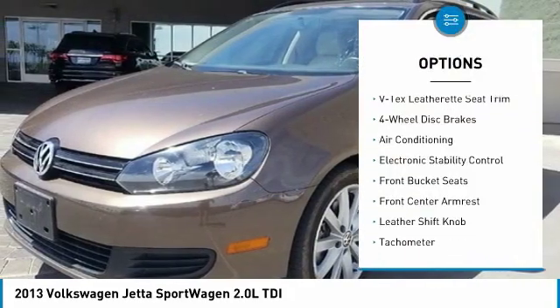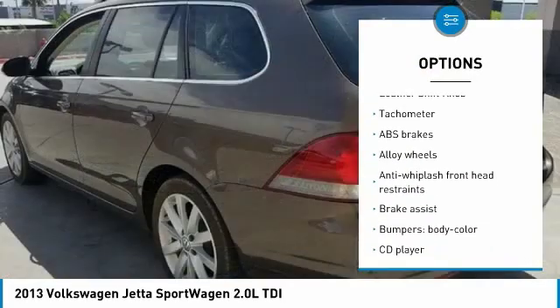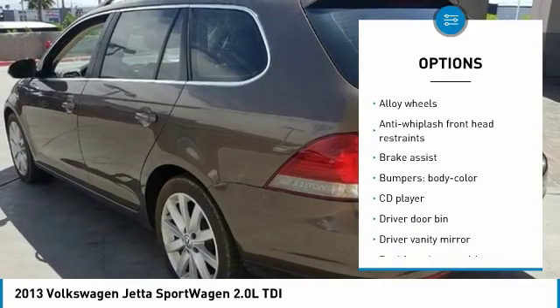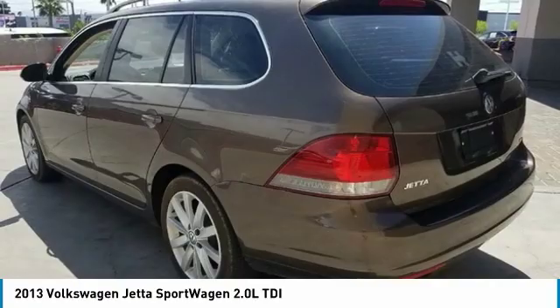Traction control. Power passenger seat. Dual airbags. Leather-wrapped steering wheel. Air conditioning. Alloy wheels. Power steering. Four-wheel disc brakes. Power windows. Electronic stability control.